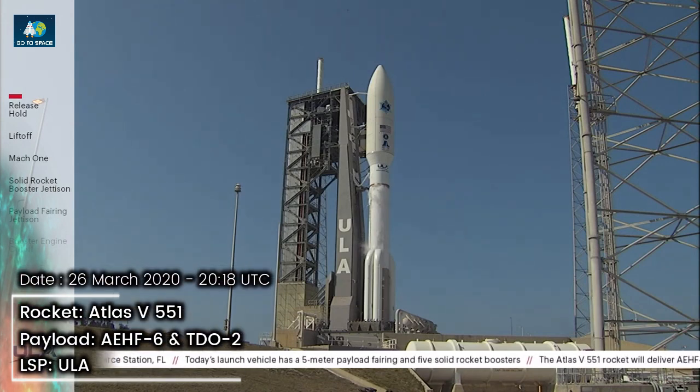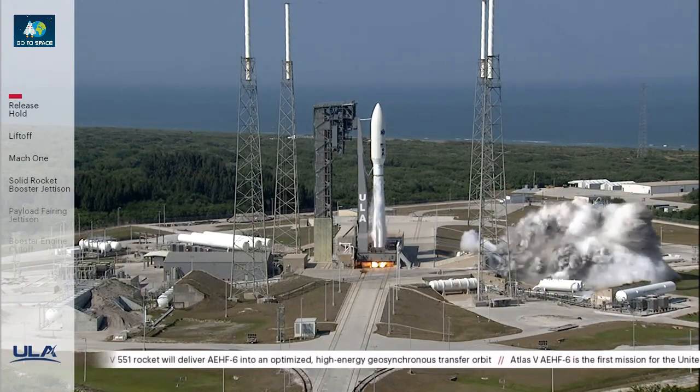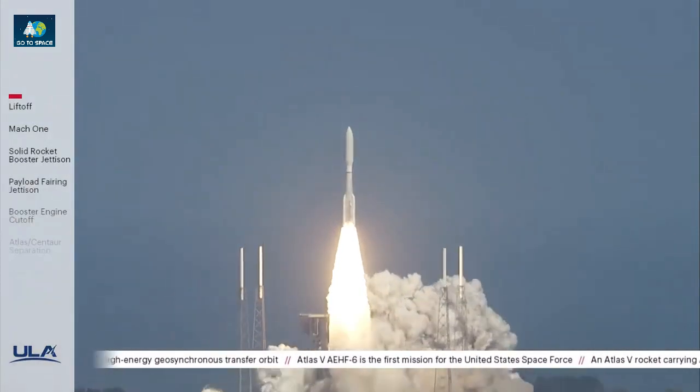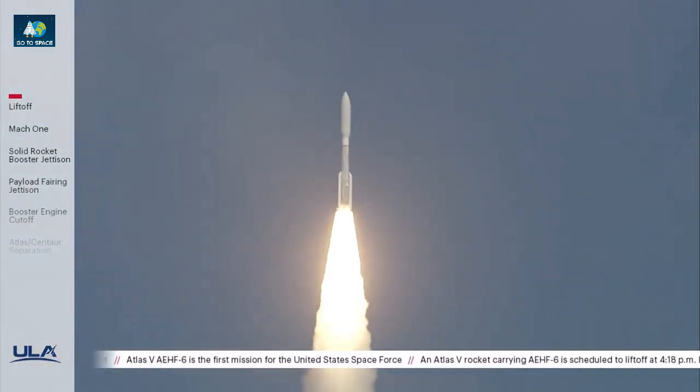T-minus 10, 9, 8, 7, 6, 5, 4, 3, 2 — we have ignition. And liftoff of the United Launch Alliance Atlas V rocket with AEHF-6, on the first mission for the United States Space Force.